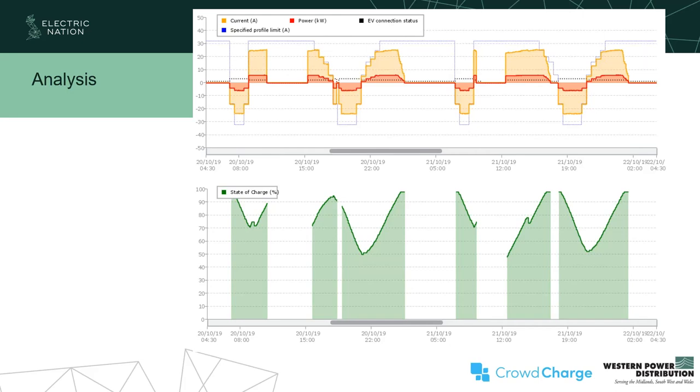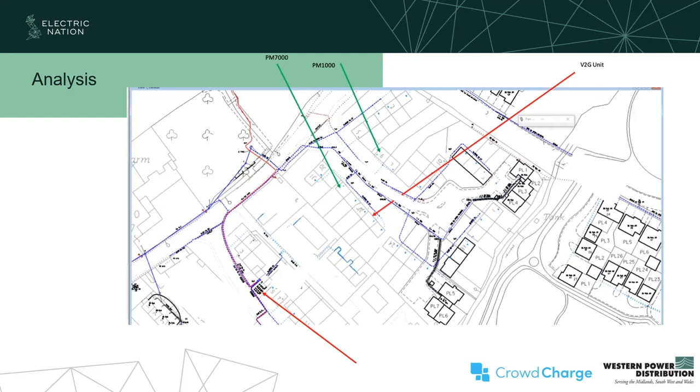We were also tracking the state of charge of the car, which is one of the nice perks of most V2G chargers — you get that data coming through. We tried to squeeze in some analysis to see whether the charge and discharge cycles were having much impact on the local network. Here is a map showing the location of the V2G charger, and we had two bits of monitoring kit — one located three doors down using a PM7000 unit, and another monitor on the other side of the road. We were looking at the voltages in those locations to see whether the charge and discharge cycles would have an impact.